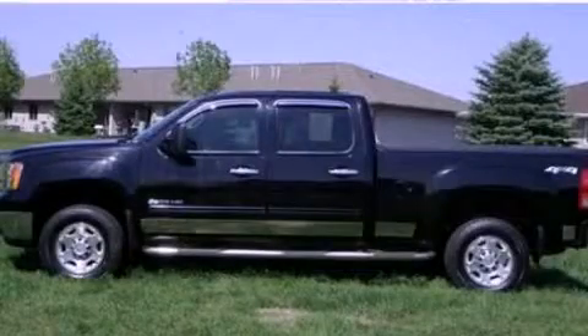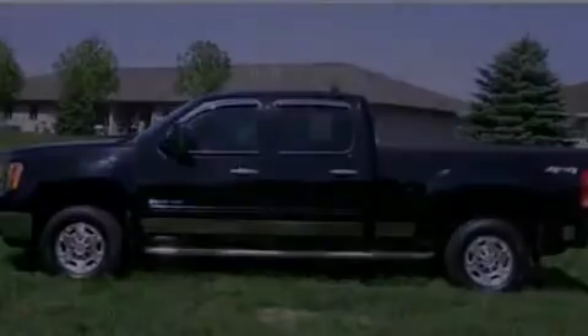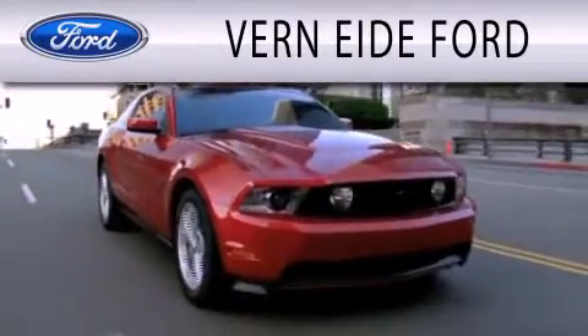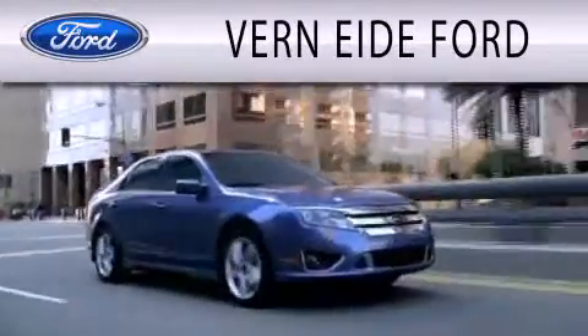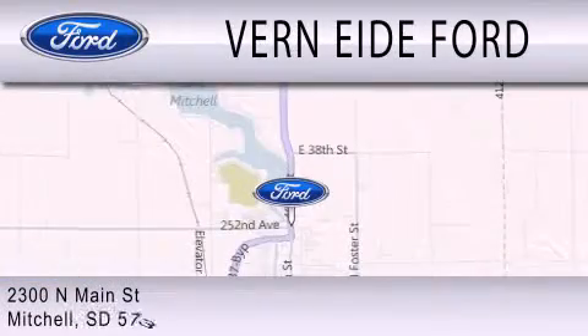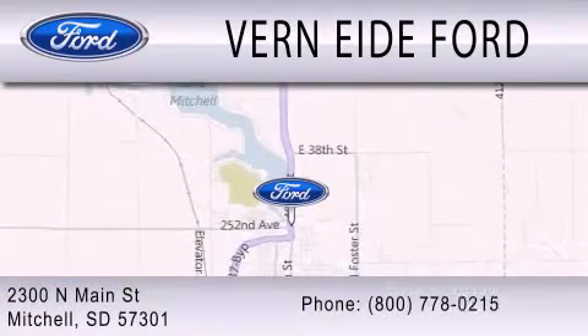Please call us today for more information on this great vehicle. Vern Eide Ford is dedicated to doing everything possible to ensure that the experience you have selecting your next vehicle is as pleasant as possible. We're located at 2300 North Main Street in Mitchell. Thank you.